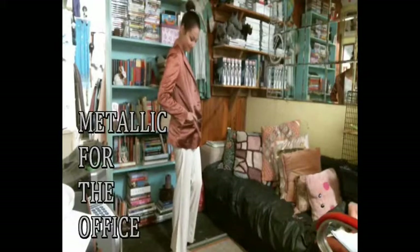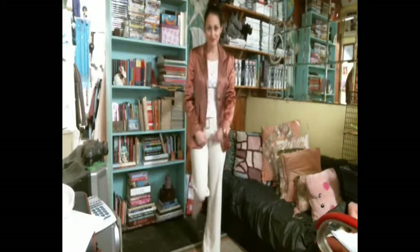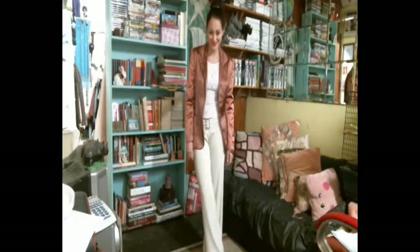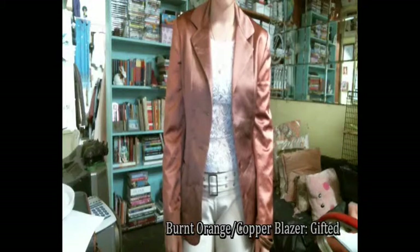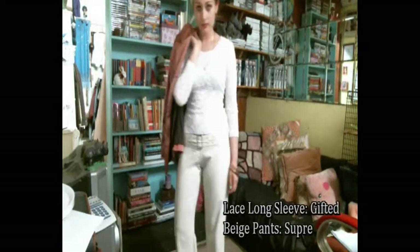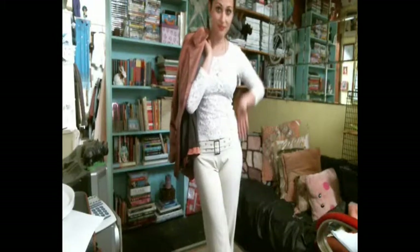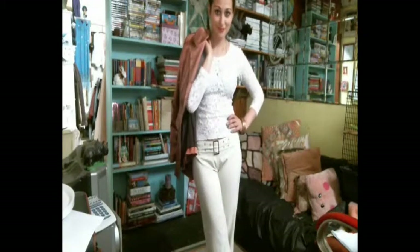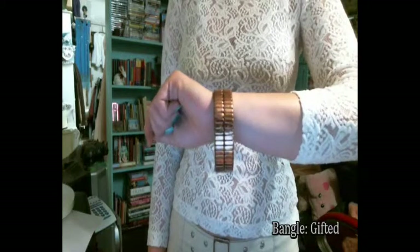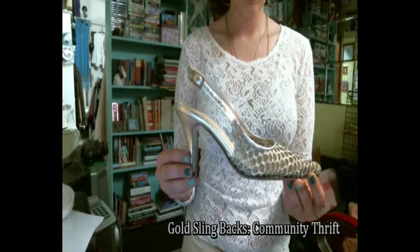I think this first look is perfect for work mainly because the metallic item in this look is a blazer. If you don't want to go full blown with a full metallic outfit and you only want to wear one metallic piece, I think the key to rocking that outfit is to keep the rest of your outfit really minimal. That's why I chose a white long sleeve shirt and beige long pants, and I wanted to add a fun accessory so I went with this bangle and some sparkly gold slingback heels.